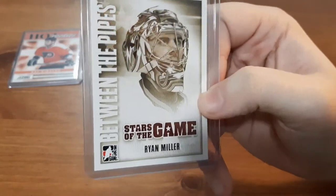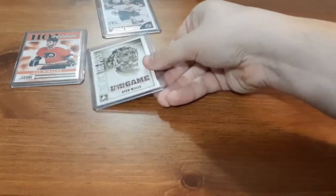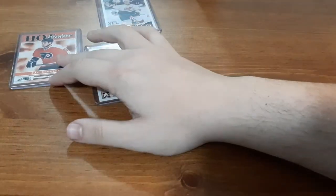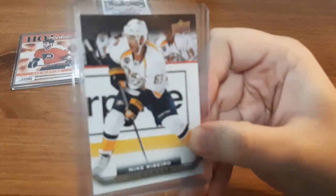Next is a great addition to my goalie collection — Stars of the Game for Ryan Miller. That card looks phenomenal. I like how it's a nice portrait. That one I'm excited for.